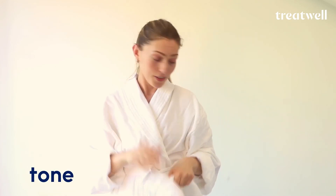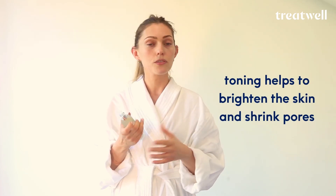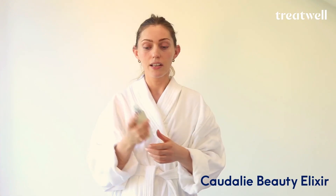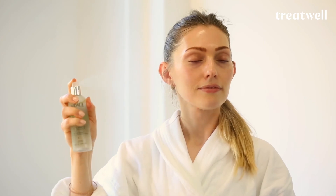My final step is actually a very important step — it's something that not enough people do: toner or spray your face. A refreshing mist is a lovely, therapeutic way to end your cleanse, but it also has benefits for the skin — it tones it, brightens it, helps to shrink pores, and keeps you looking and feeling fresh. Caudalie Beauty Elixir is a product I use a lot personally. A quick spritz is all it takes. And that's it — that's my cleansing routine.